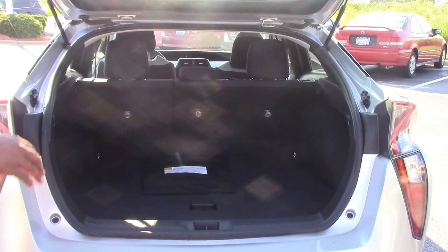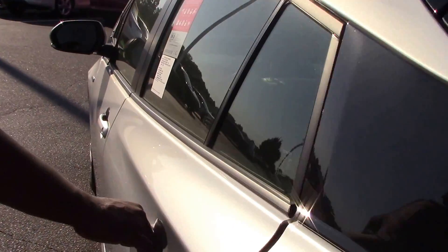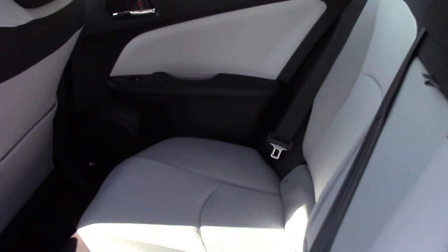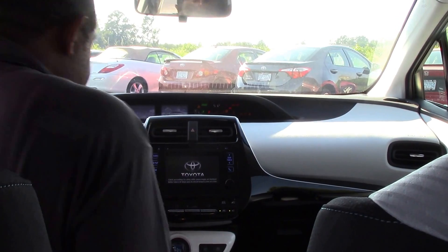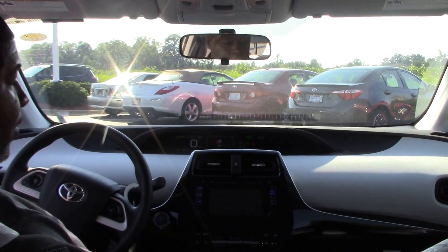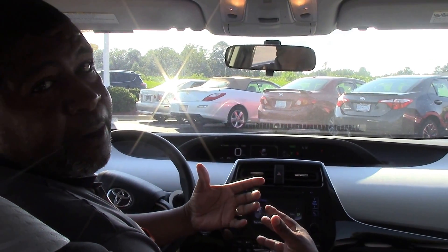Let's check out the interior of the newly designed Prius. Again, this is a Prius 2. Believe it or not, this vehicle is on — you can't hear it. That's the good thing about a Prius.